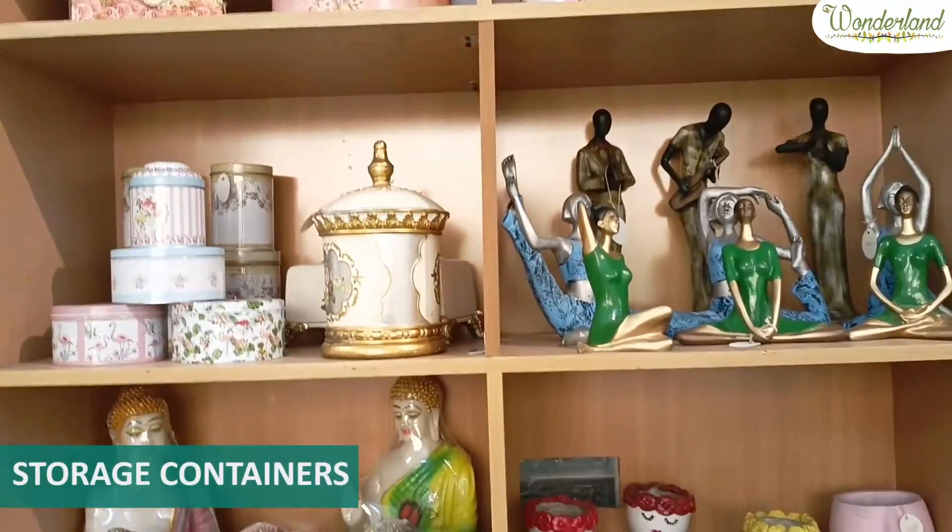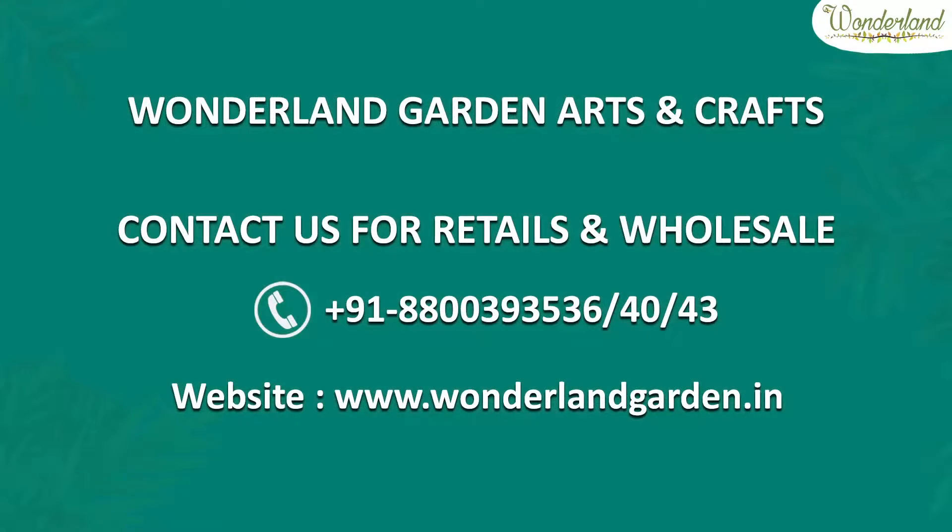We have all the products for home decor, for all your needs. Our website is www.wonderlandgarden.in where you can buy from us, and for bulk orders, you can directly contact us.